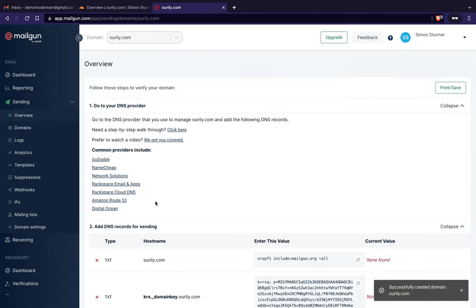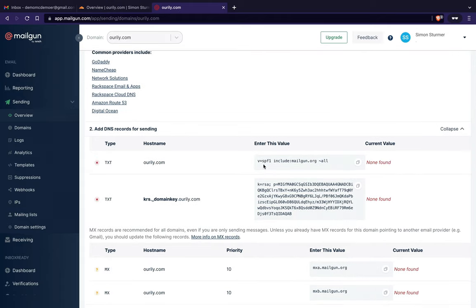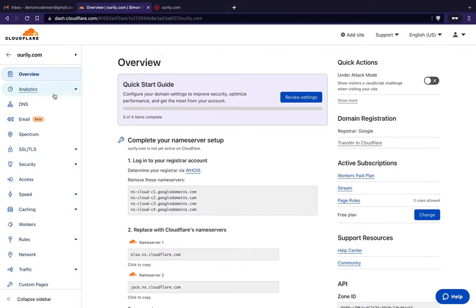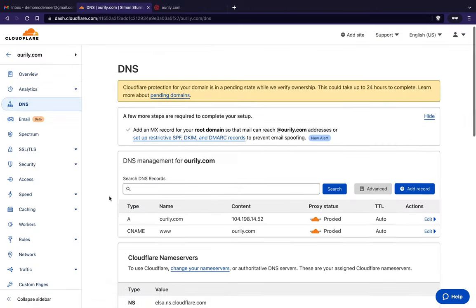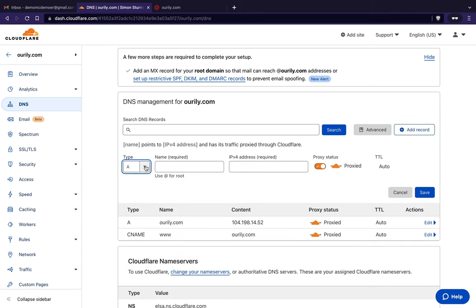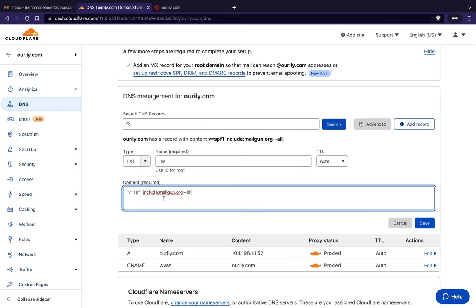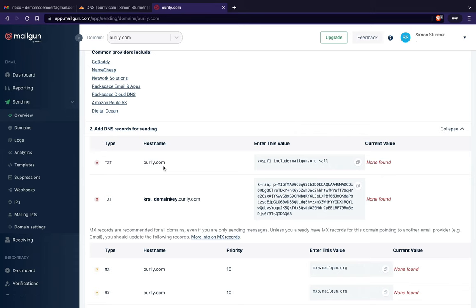Mailgun asks me to jump through some hoops — I need to add a TXT record. I go over to Cloudflare, navigate to DNS, scroll down to add a text record. It says use the at-sign for root, and I paste in what Mailgun provided and press save.